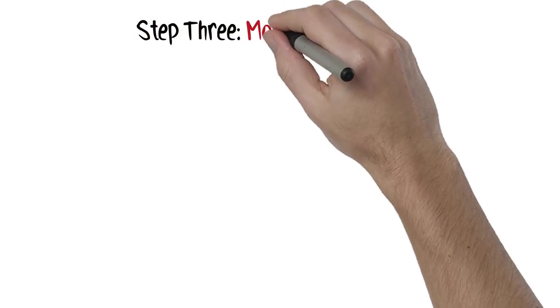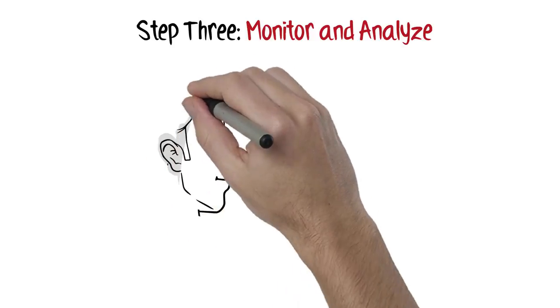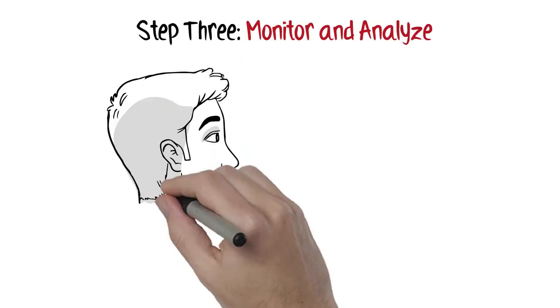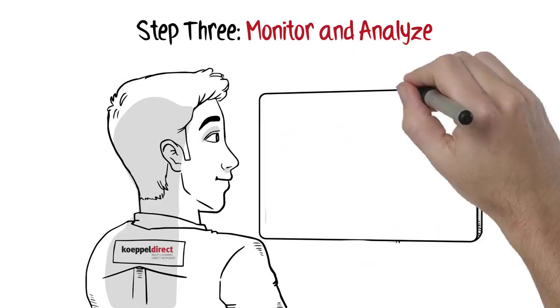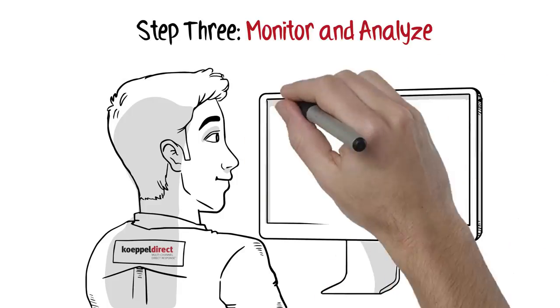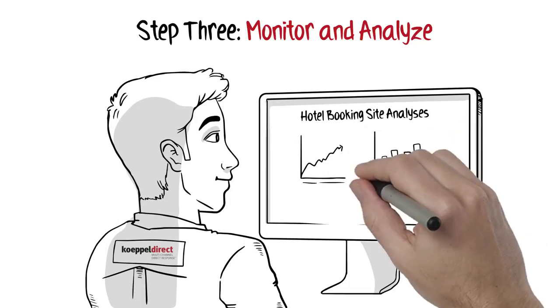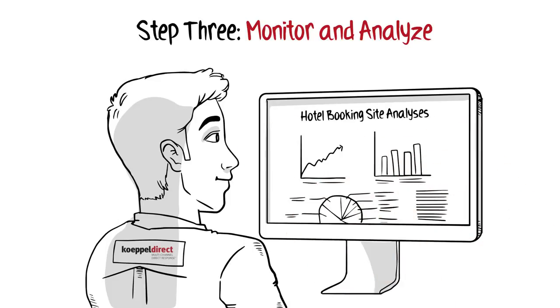Step 3: once your media has been placed and exposure is gained, it is most important to monitor and analyze the response through a variety of angles, such as network, time of day, and individual airings, utilizing our sophisticated media attribution platform. We can also measure the overall effectiveness of each media channel utilized in a marketing campaign, such as offline versus online, including mobile, social, search, video, display, and email.